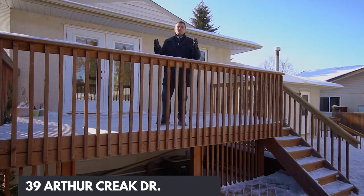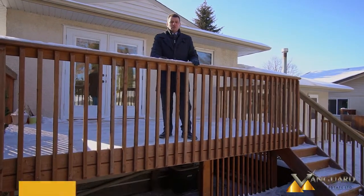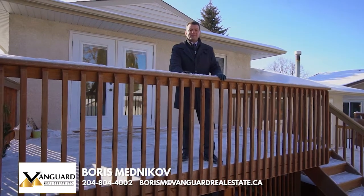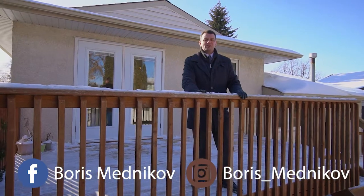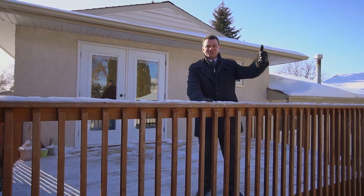Guys, this beautiful family home is an absolute must-see. To book a private showing or for any additional information, you can contact me at the information below. Also, don't forget to follow me on social media at Boris Mednikov on Facebook and Instagram. See you soon!